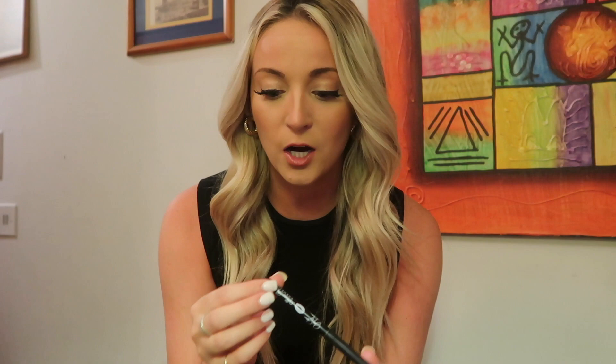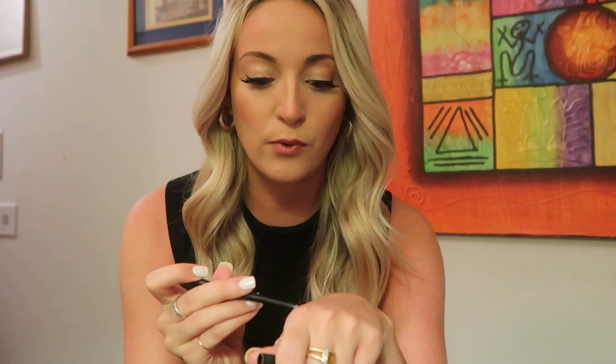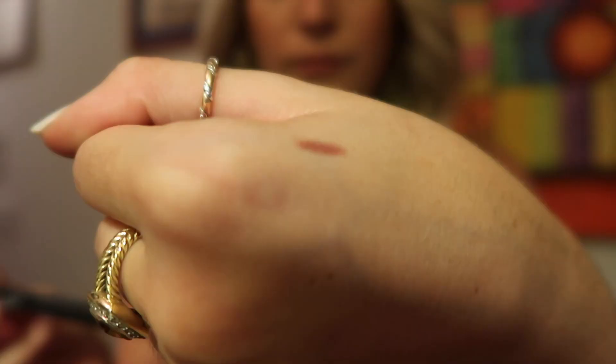To line my lips I used the Jesse James Decker liner by Alexa Perisco Cosmetics. I love this because it's not too brown but also isn't too red or too nude. I use this to line right on top of the edge of my lips, maybe a little bit over them.